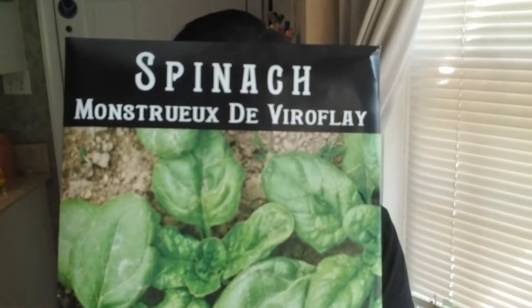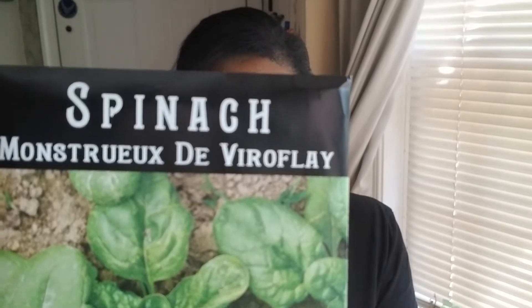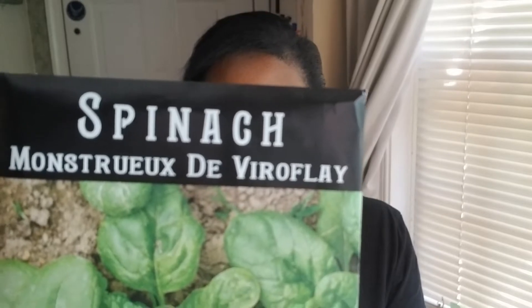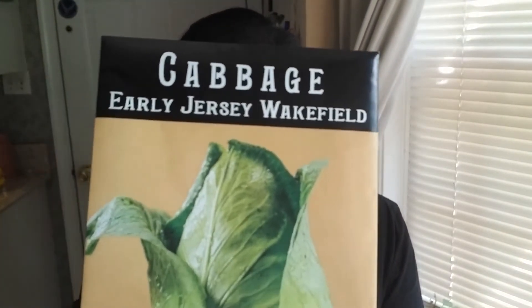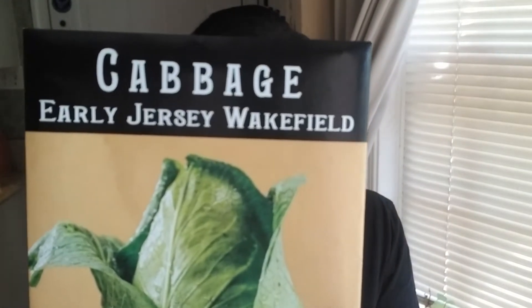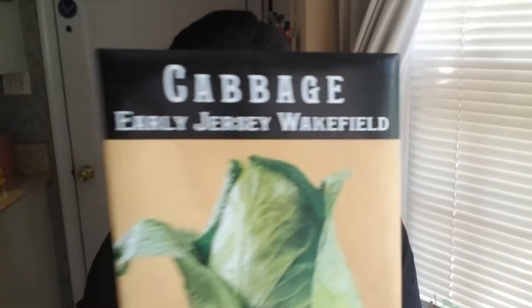And then I'm going to do this spinach. It says a gourmet French heirloom developed prior to 1866 — big, smooth, deep green leaves to 10 inches long, very fast growing plant. And then I got another cabbage called Early Jersey Wakefield Cabbage. Because I'm in this cabbage game and I'm definitely going to plant all my cabbage in the fall. It says amazing heirloom dating from the 1840s — tasty, two pounds, sweet and flavorful.